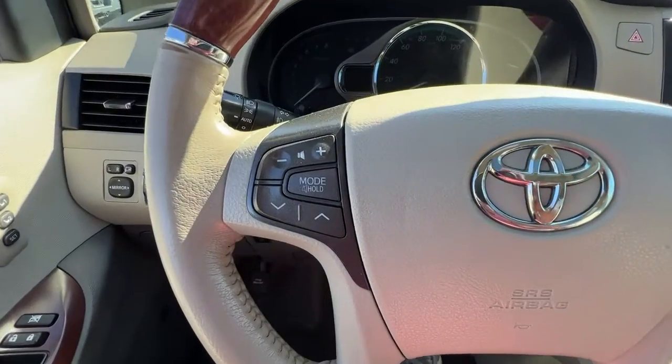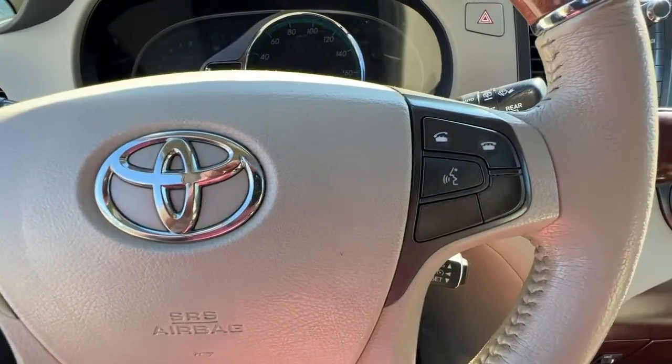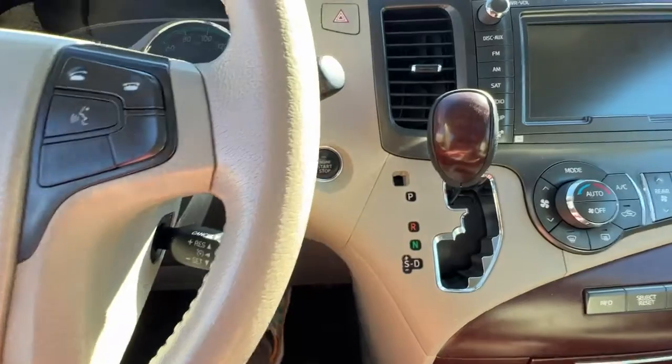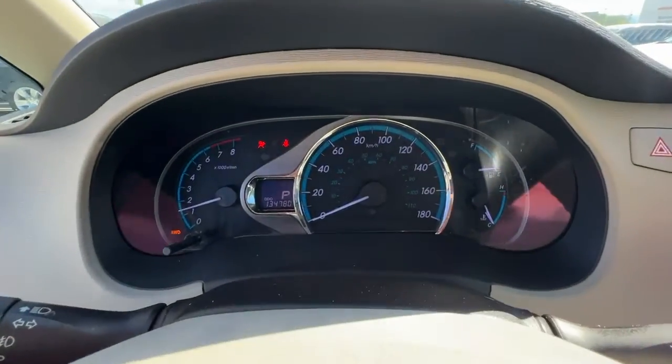Checking out the steering wheel — on the left we're going to find our audio controls, and over on the right is the Bluetooth hands-free calling and cruise controls. This is a push-button start, so you just want to put your foot on the brake, press the button, and you're good to go.